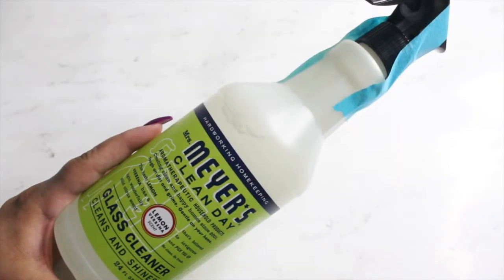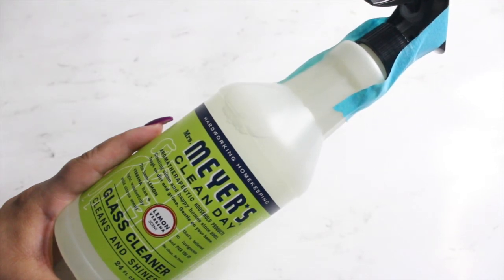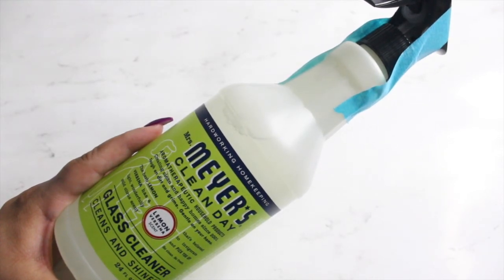Then I got the Mrs. Meyers Clean Day glass cleaner. This is in a 24 fluid ounce bottle, in the scent lemon verbena. I do know that I like this scent because when I was going to purchase it at Target, I actually smelled it and I believe this was one of my favorite scents.